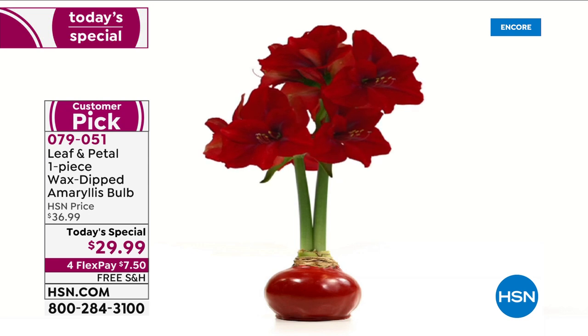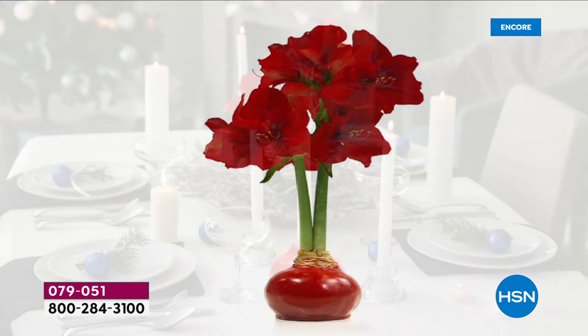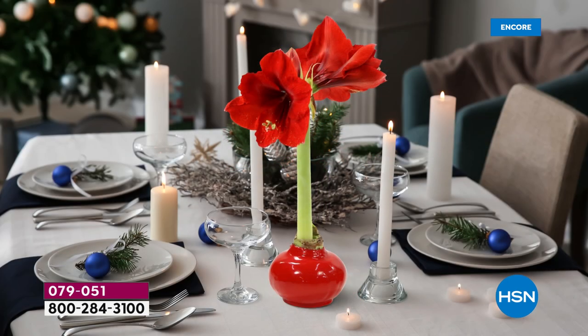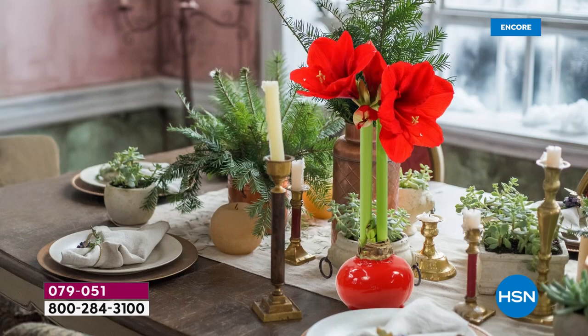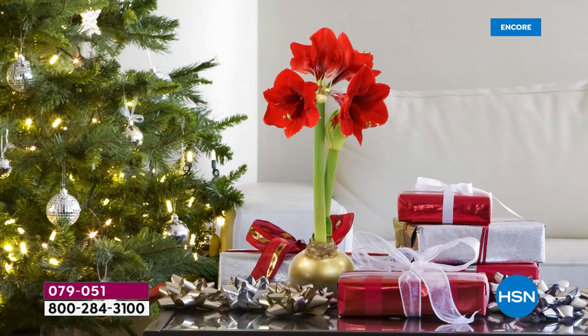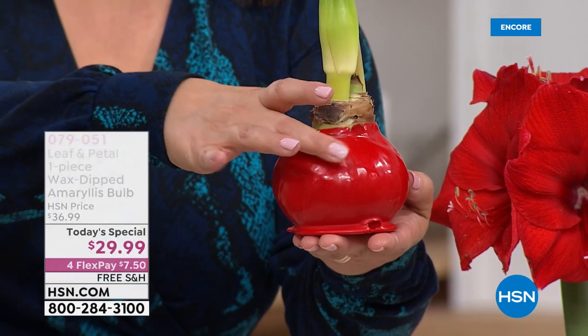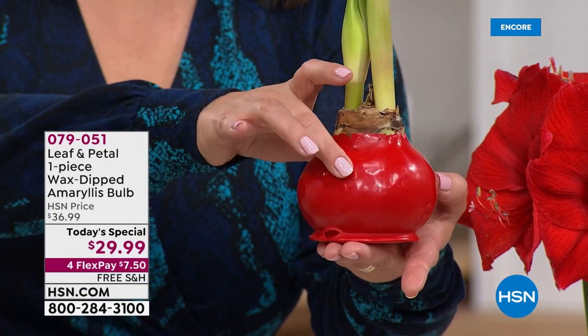You can really put it anywhere, and that's the great thing — you do not have to worry about placement. Even in a dark room, a north-facing room, these are going to be fine. The wax coating is the key: inside that wax, the bulb has everything it needs for the entire growing season to throw up stalks and bloom like this for the next few months. You don't have to water it or do anything.